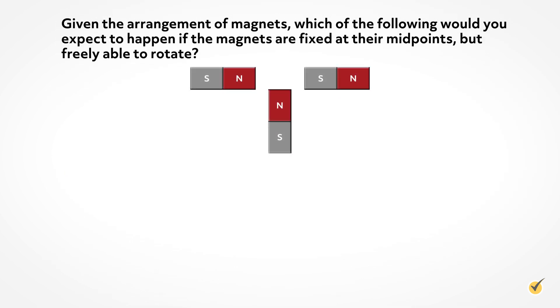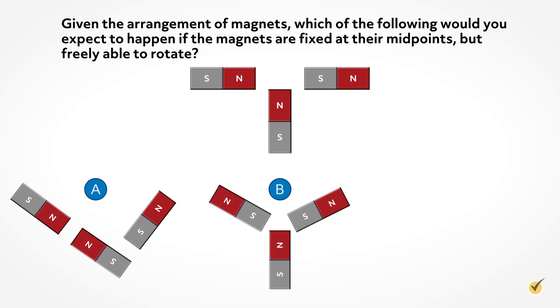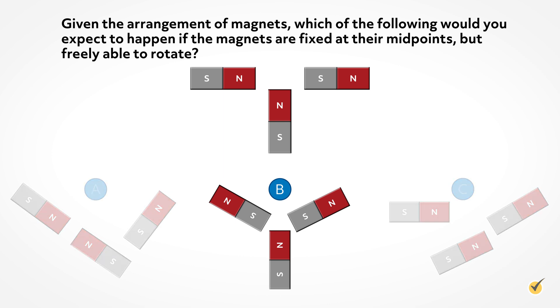Question 2: Given the arrangement of magnets, which of the following would you expect to happen if the magnets are fixed at their midpoints but freely able to rotate? The correct answer is B. The magnets will rotate as little as possible but will turn toward opposing poles.